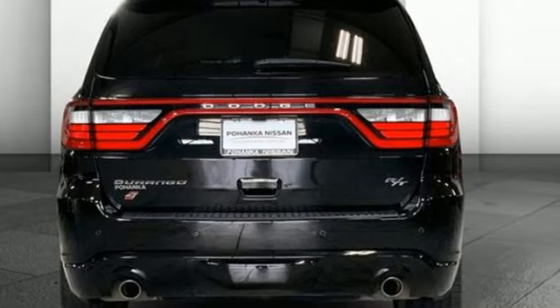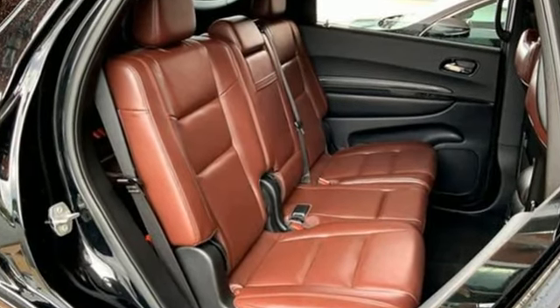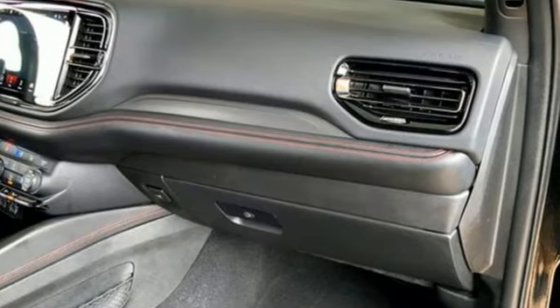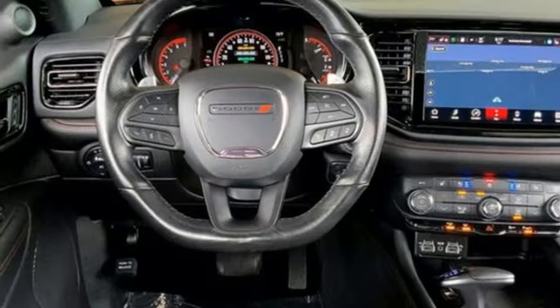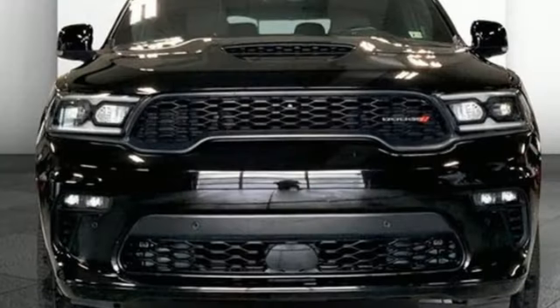V8 engine, heated and ventilated leather bucket seats, integrated navigation system with voice activation, auto dimming rearview mirror, dual zone climate control, doors and push button start proximity key, external memory control, trailer brake controller, wireless phone connectivity and automatic transmission.